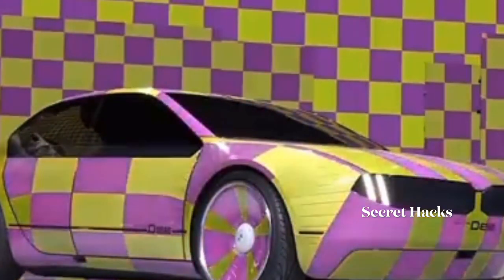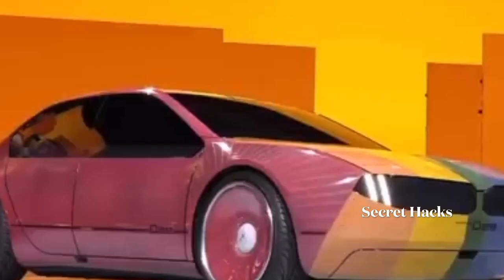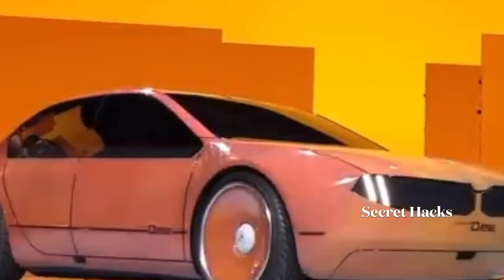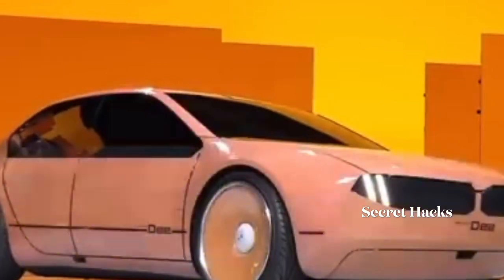Innovative e-ink technology lets you change D's exterior color whenever your mood changes. The technology expands the range of colors from black and white to a full spectrum.